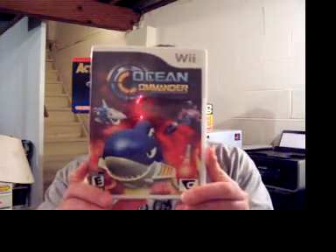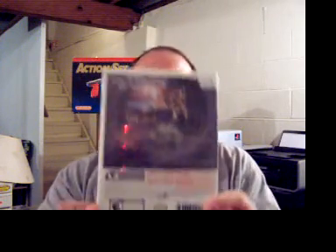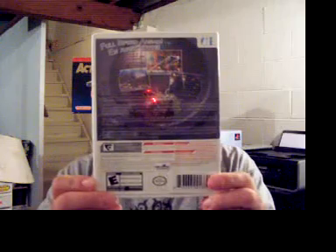When I went back with her later to get the last hero pack, the game I got for the Wii is called Ocean Commander. You look at the cover and go, wow, that looks kind of like a kiddie game. But then you look at the back and it's a shmup — a shooter. Really cool, I can't wait to check that out.